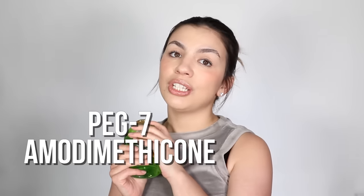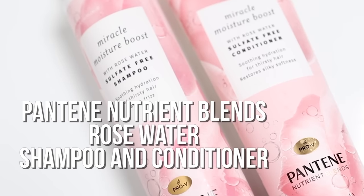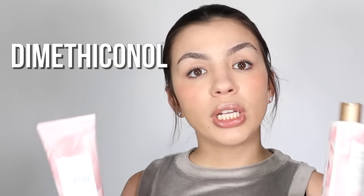The silicone in this shampoo is also PEG-7 amodimethicone. Next is the Pantene Nutrient Blends Rosewater Shampoo and Conditioner. Within this combo you have rosewater, which is rich in vitamins B3 and B5 and will help your hair become softer. The silicone in both products is dimethiconol, which is pretty easy to rinse out and usually doesn't require heavy sulfates unless you have a lot of buildup from dimethiconol or dimethicone.